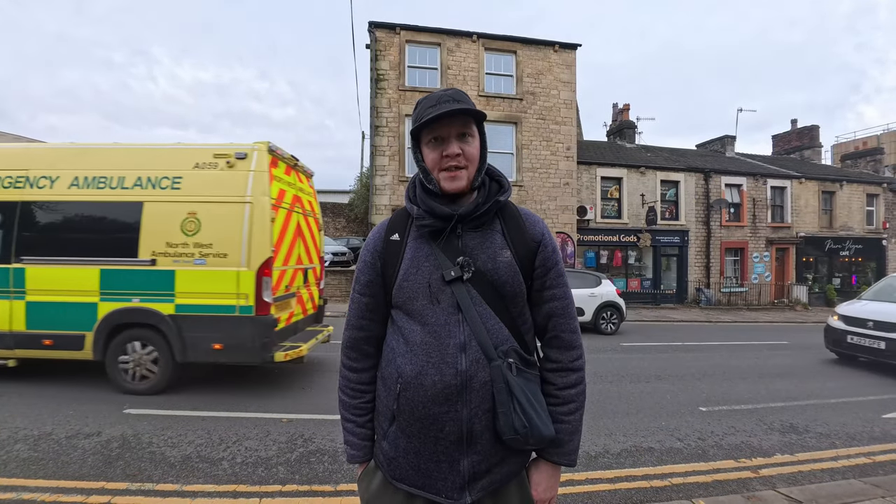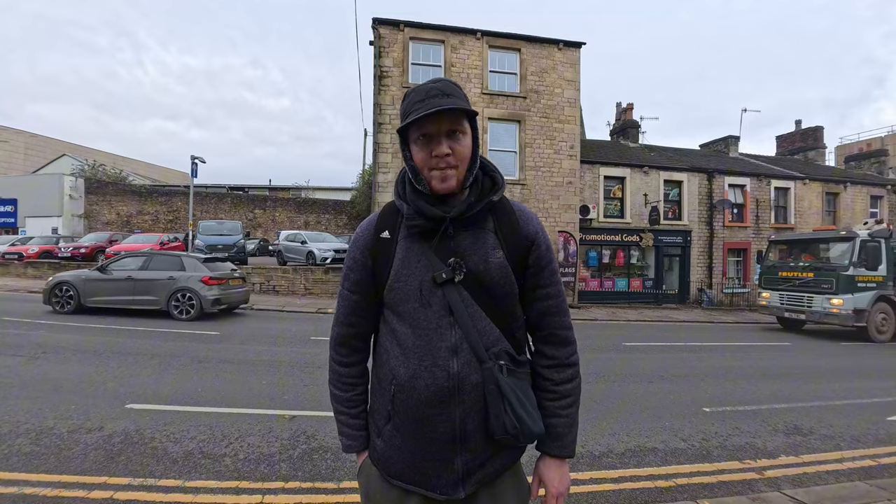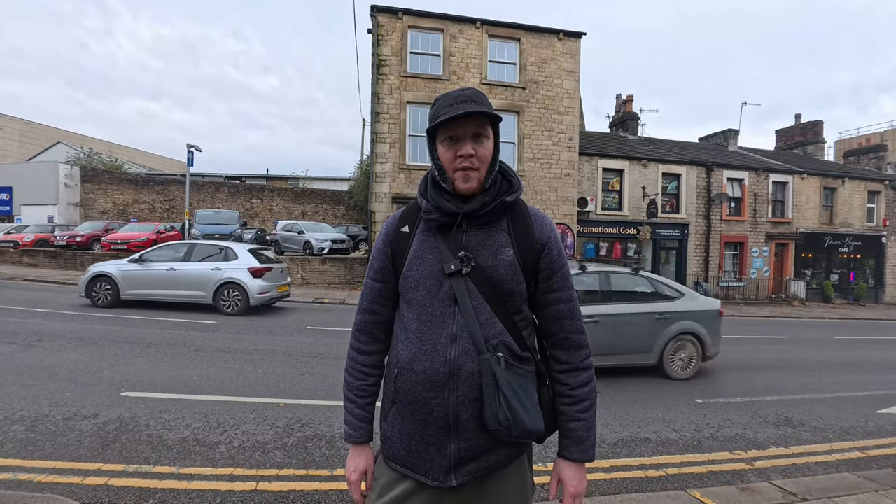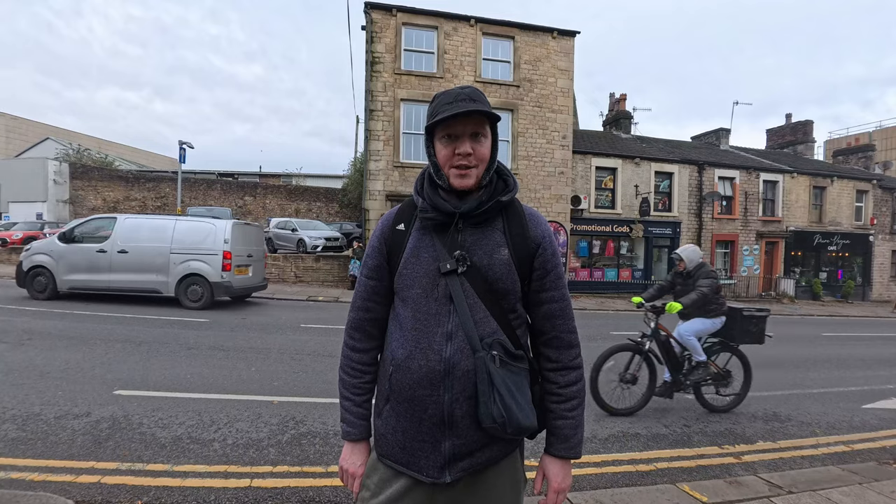Right then guys, I think that's going to be the end of this video. If I see anything else on the way that I think you might be interested in, I'll take a photo or video and show you. If you enjoyed this type of video — a bit of a day out from Blackpool — then please give it a big thumbs up. If you want to see more videos of Blackpool and the odd one where we venture out, hit the subscribe button and turn on the notification bell. I'll see you on the next one.